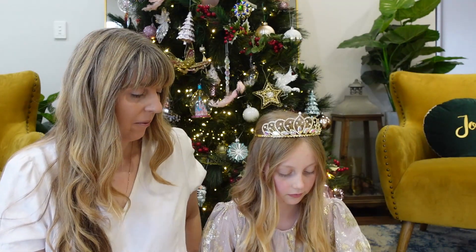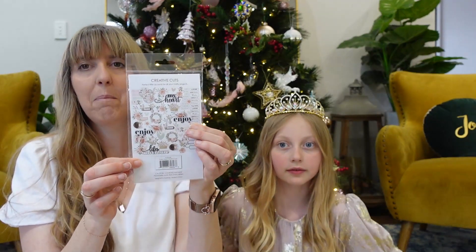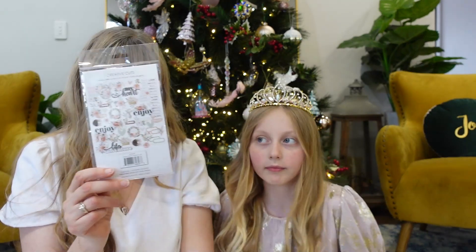Creative cuts to go with our Gypsy Heart collection. Let me turn this around so you can see on the back all of the different creative cuts — beautiful colors with that gorgeous little peach and green tone there. So day number two: creative cuts to go with day number one, so you can start creating!